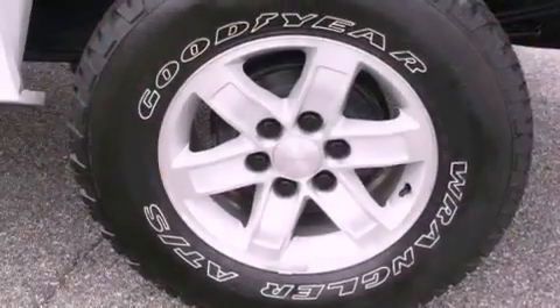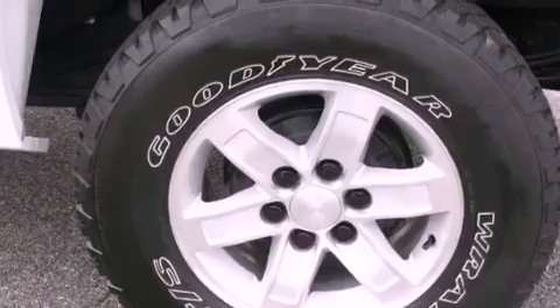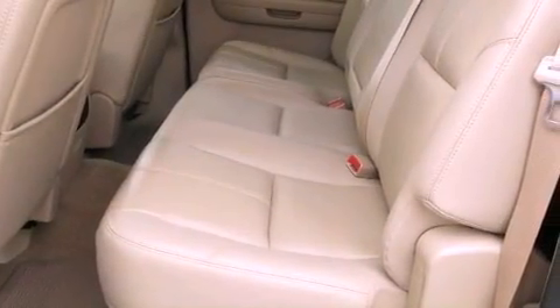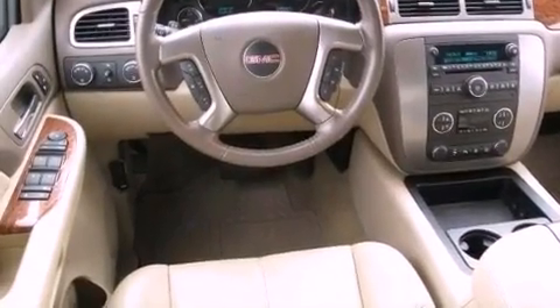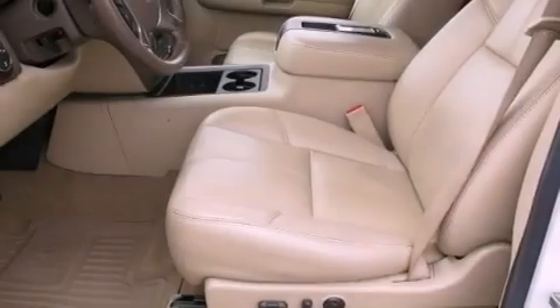The following features are also included: memory settings for the seat's positions so you can recall your favorite alignment with the push of one button, air conditioning with automatic climate control, cruise control, a premium audio system, leather seats, active fuel management, and an illuminated driver's side vanity mirror.